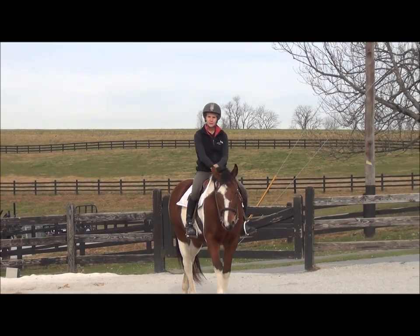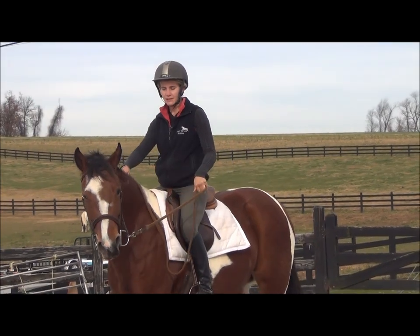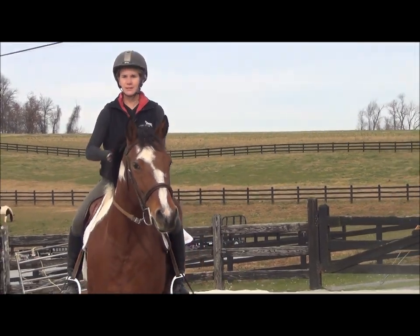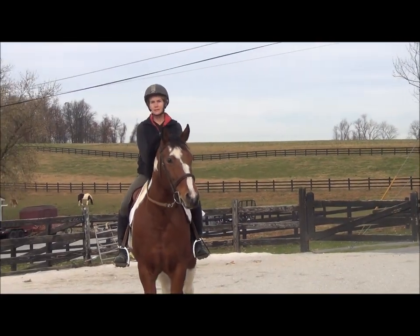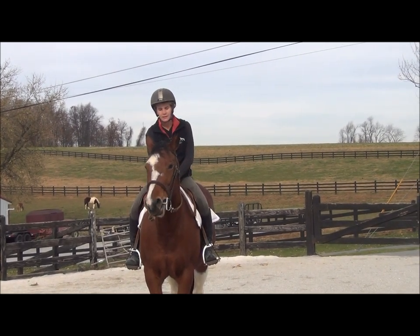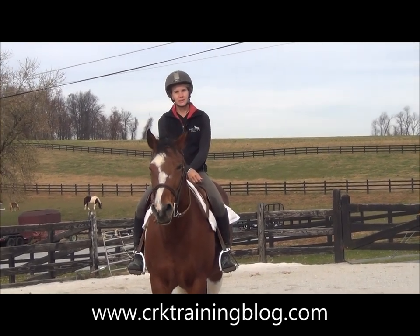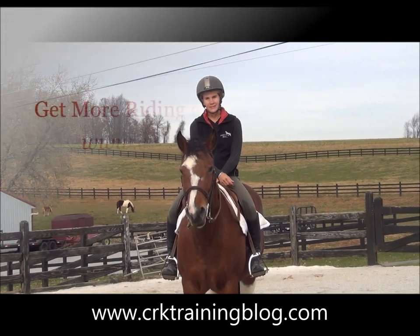I hope you enjoyed this video. I hope it helps you with your nervous horse or a horse that doesn't want to stop. If you have any questions, put them in the comments — tell me if this helped you with your problem. And if you haven't been over there, make sure to go to crktrainingblog.com so we can send you free updates. We'll see you there.